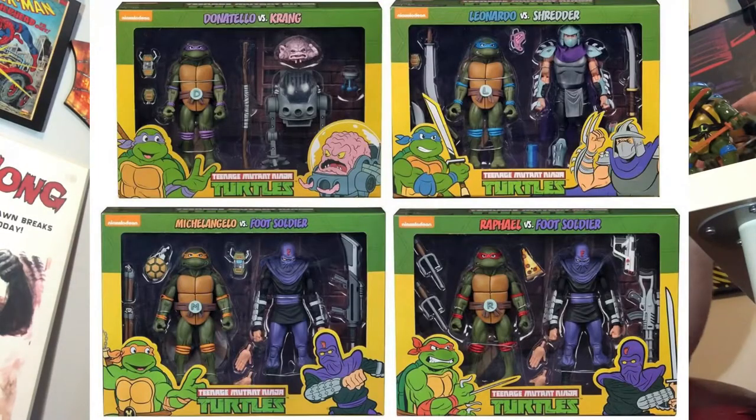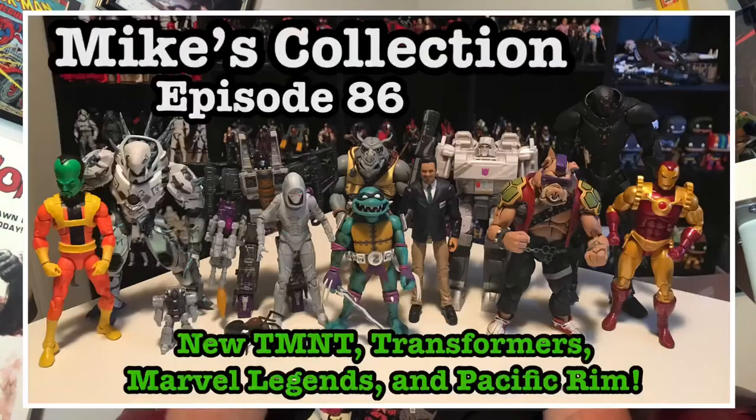For this video, I want to show you some of the new NECA figures I've got — I guess this would be considered Wave 2. Wave 1 consisted of the four turtles, packaged with two different foot soldiers, Shredder, and Krang. Not too long ago, about two months ago, I got the two-pack with Bebop and Rocksteady, which is part of Wave 2 as well. But I showed you that one already, so if you're interested in seeing Bebop and Rocksteady, check out my previous video. In this one, I'm going to take a look at the rest of NECA's Wave 2 Ninja Turtle figures based on the animated series.